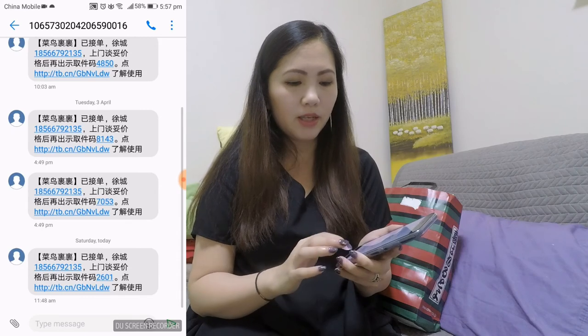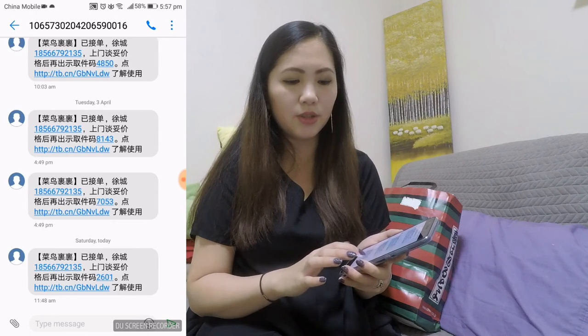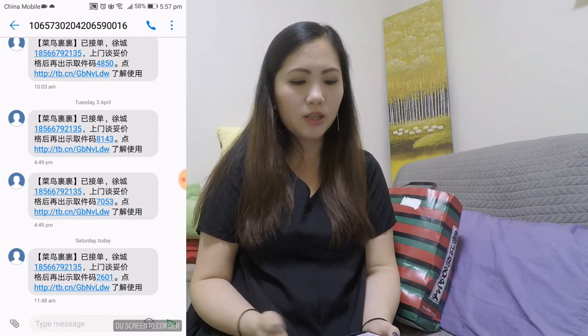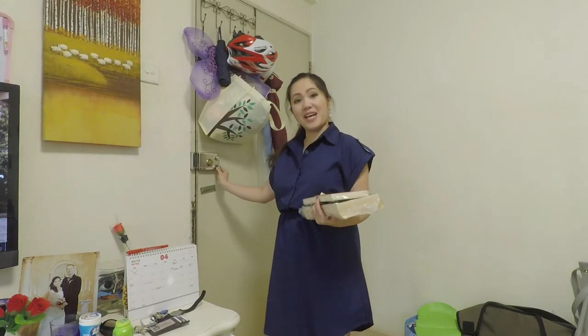Once you have the confirmation, you'll actually get a confirmation code. This code is four digits — I'll show you one I received in the past. It's all in Chinese, but the number you want to look at is here. It also tells you the name of the person and their phone number. You want to keep track of the confirmation code, because when the delivery person picks it up, they will ask you for it. The best part is that they come to your door and pick it up, so we don't have to package it ourselves.